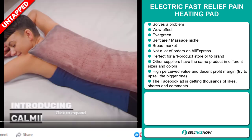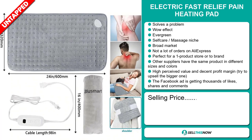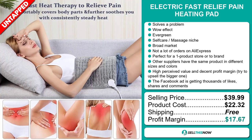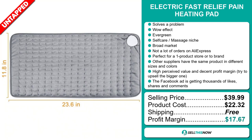Finally, the Facebook ad is getting thousands of likes, shares and comments. The selling price for the Electric Fast Relief Pain Heating Pad is just under $40, whereas the product cost is only $22.32. Shipping is completely free, so you're looking at a very good profit margin of $17.67. Sell this now.